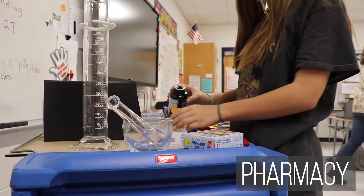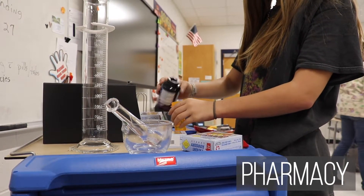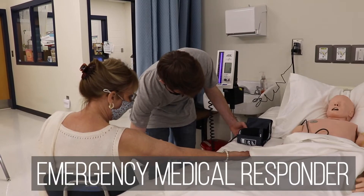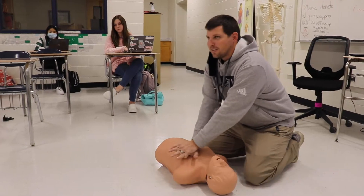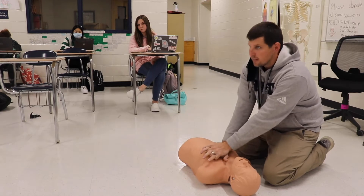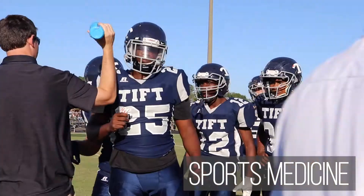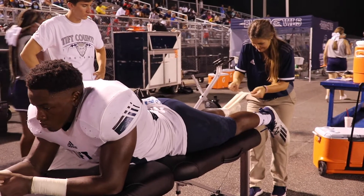In the pharmacy pathway, students are introduced to categories of medications, terminology, and procedures. This program also prepares students for certification in first aid and basic life support — students learn about basic trauma assessment, vitals, CPR, and more. Sports medicine students learn how to prevent and treat injuries specific to athletes, and they even get to work with our trainers and members of our sports teams.